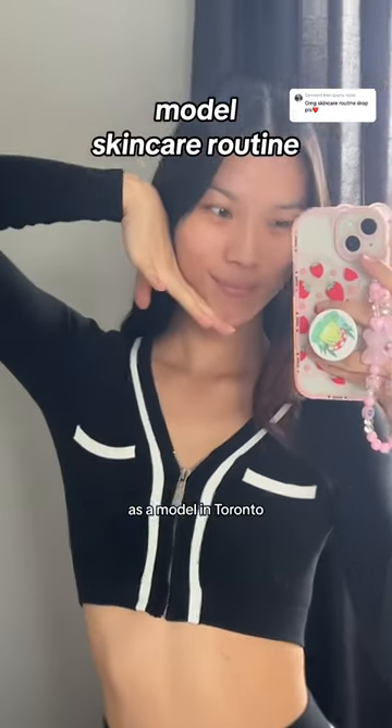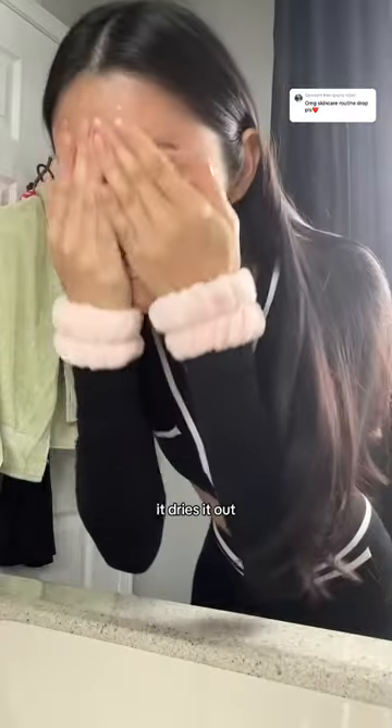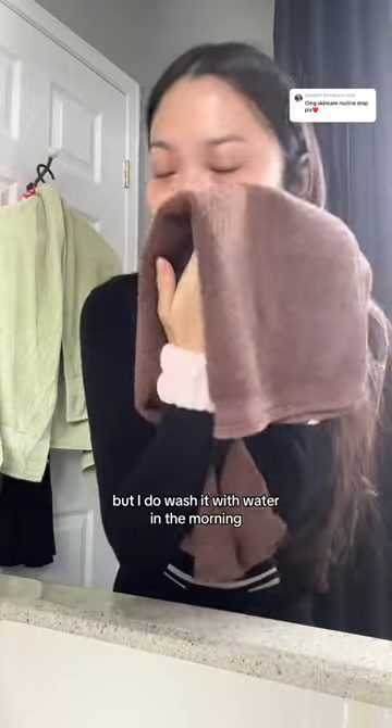Here is my easy skincare routine as a model in Toronto. I don't cleanse my face in the morning because it dries it out, but I do wash it with water in the morning and then pat it dry.